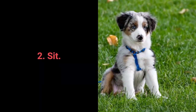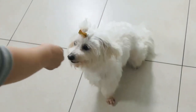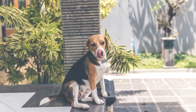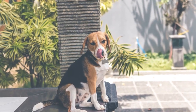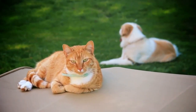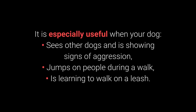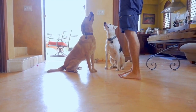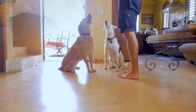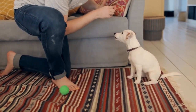Most essential command number 2: Sit. We all know sit as one of the most basic commands, but do we understand why it's so useful? Distraction is one of the best methods to prevent your dog's unwanted behaviors. The sit command is one of the best for distracting dogs during a walk — especially when your dog sees other dogs and is showing signs of aggression, jumps on people during a walk, or is learning to walk on a leash. Dogs can learn to sit with relative ease at an early age, starting from about 7 weeks old.